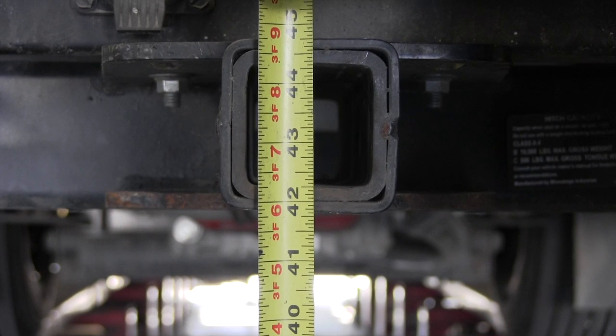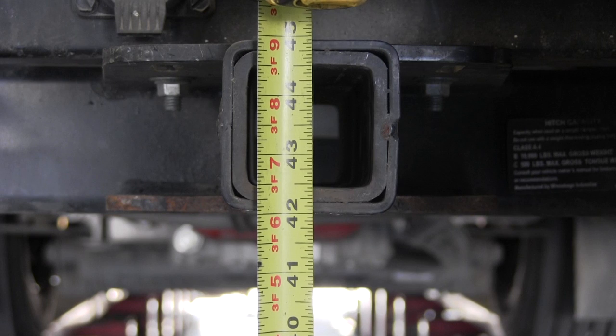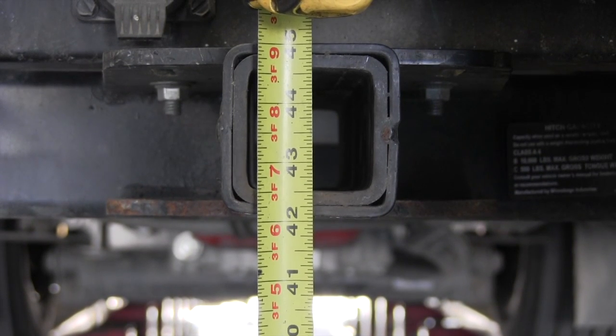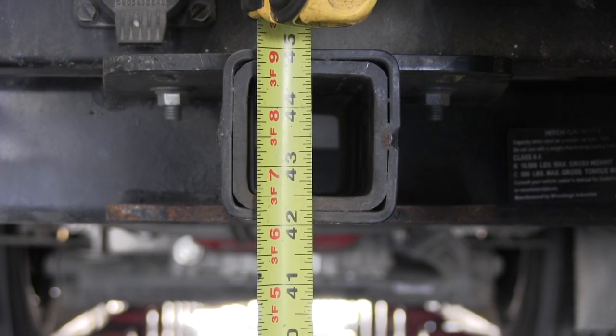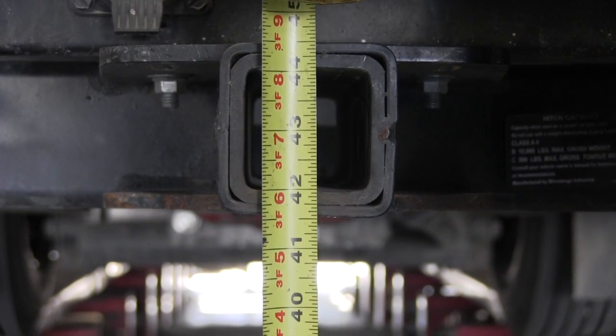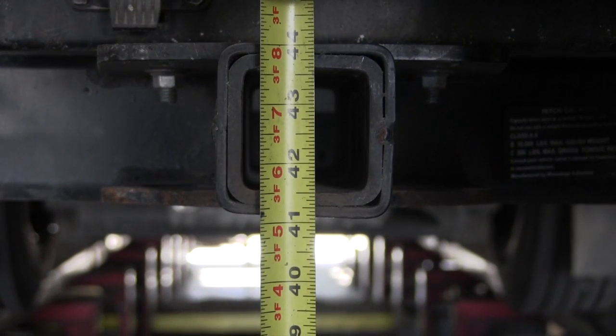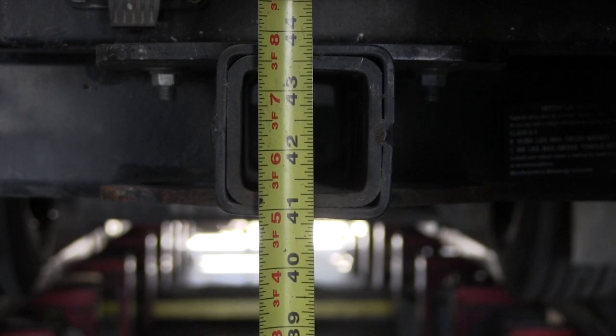As you can see, with just a touch of the switch, the rear of the coach is raising. Once you let your finger off the switch, it goes right back to ride height and you can continue on with your travel — and right back to ride height.